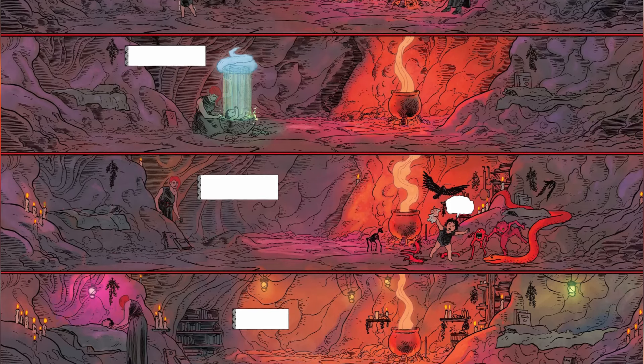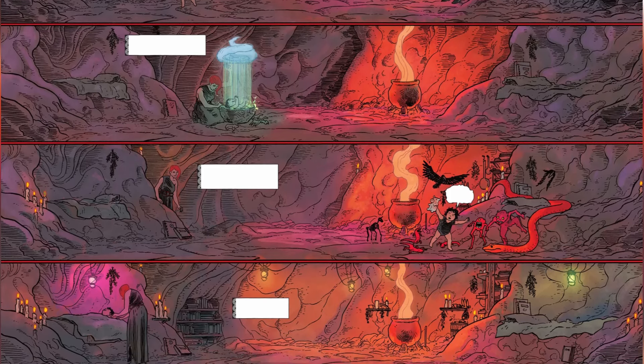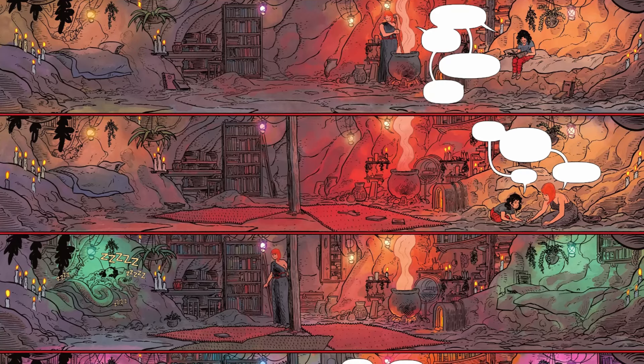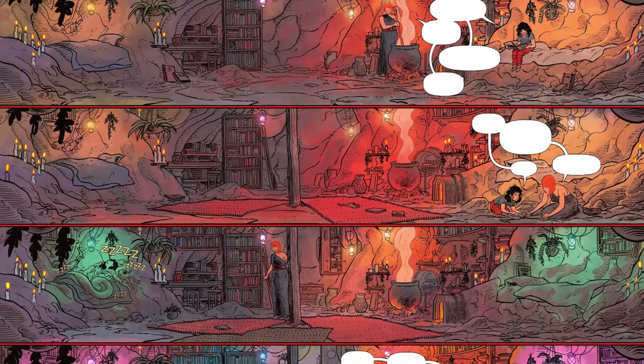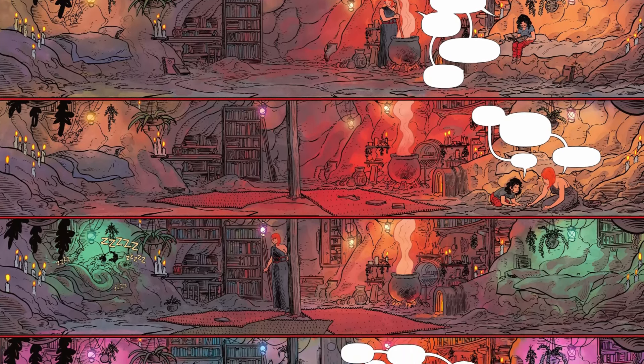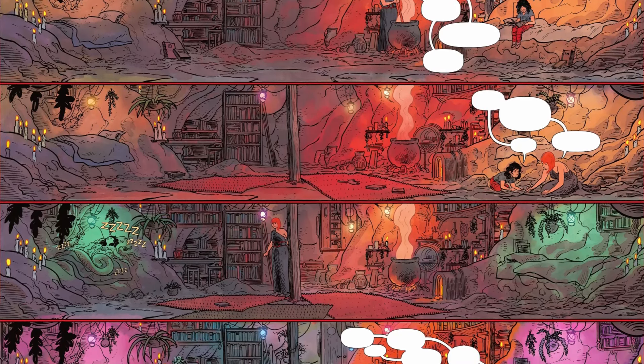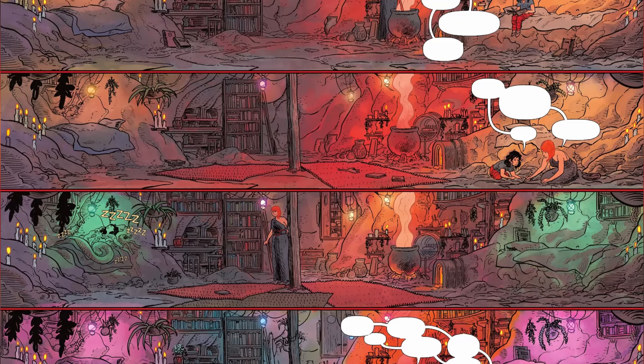Every demon, lost soul, or little creature she came across in hell ended up falling in love with her and became her friends. Even Cersei began loving her, because raising a child inevitably means falling in love with it. She taught Diana how to read and write and told her stories of fact, fiction, and magic. Together, they made a loving home even in hell.